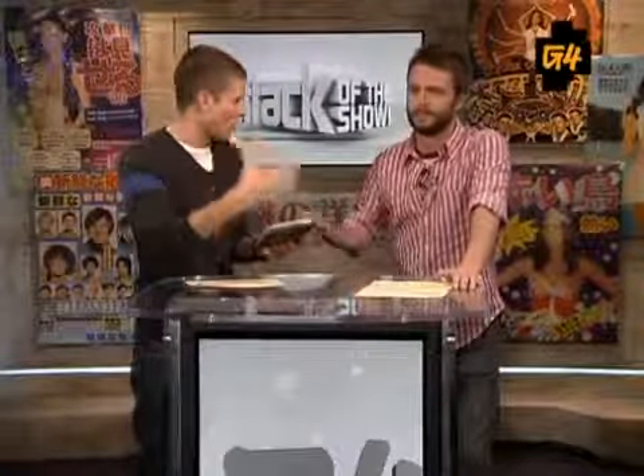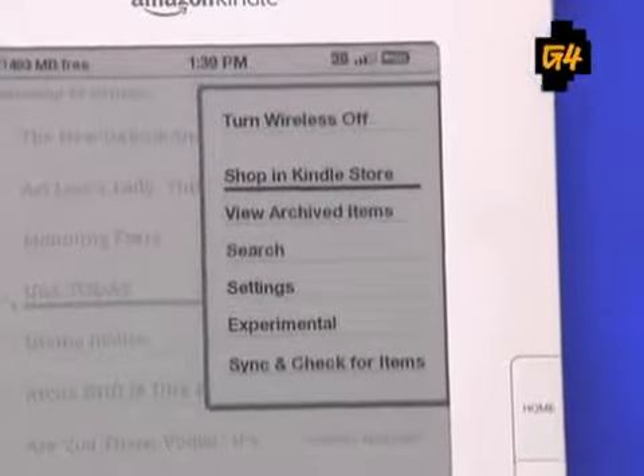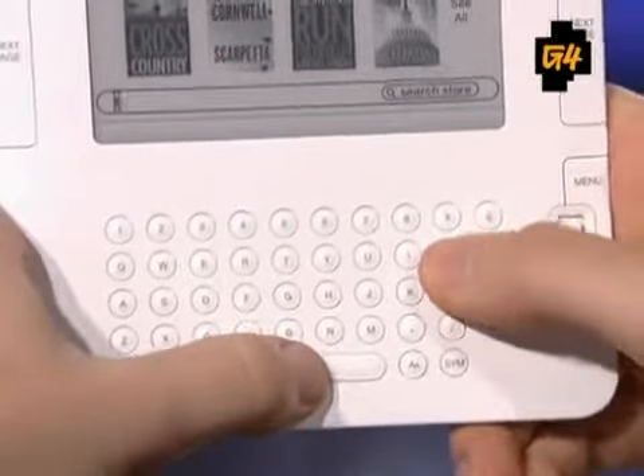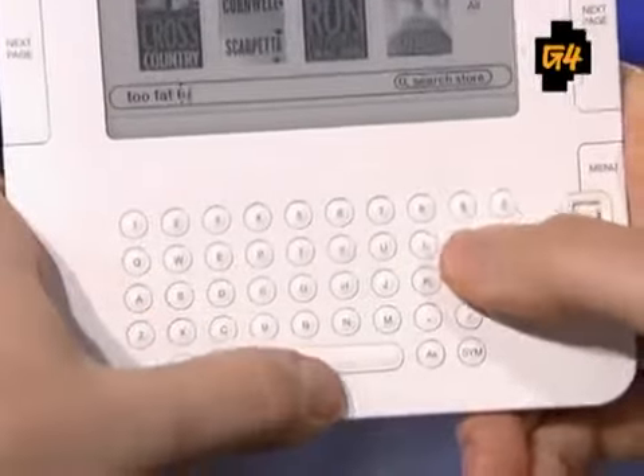Walk me through the process — is it still just as easy to go download a book, purchase it, and read it? For the most part, you just press Menu to go to the Kindle Store, then type in the name of the book you want. We downloaded 'Too Fat to Fish' by Artie Lange, and also 'Act Like a Lady, Think Like a Man' by Steve Harvey.